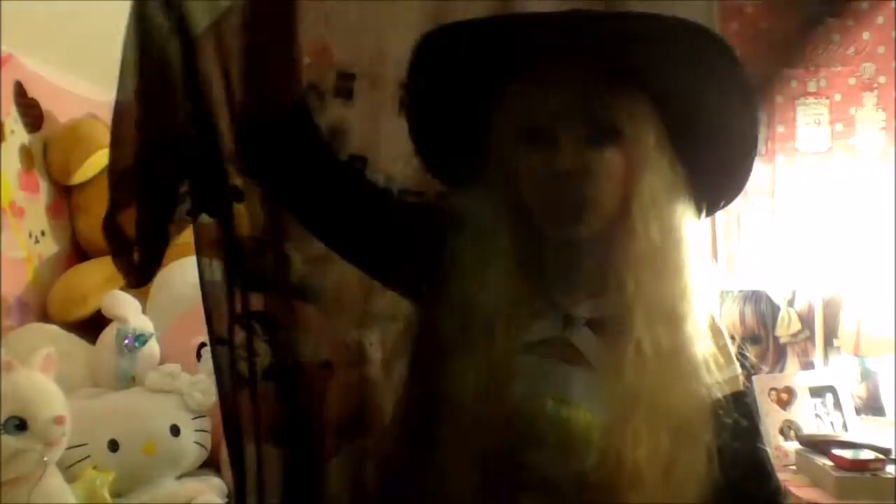I also got one in black as well, and it's quite sparkly actually — doesn't really show on webcam though.